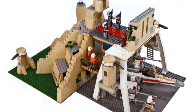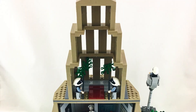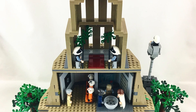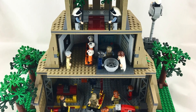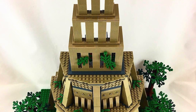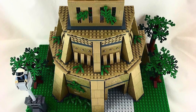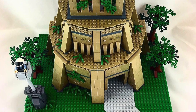First on the list, and very exciting, is set 75365 - a Yavin 4 Rebel Base. Yes, we are finally getting a Yavin 4 Rebel Base! After years and years, there was a prototype we never got, and we're finally getting one. It's going to be $159.99, 1,067 pieces, coming out August 1st.